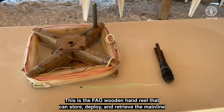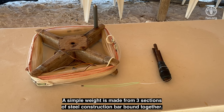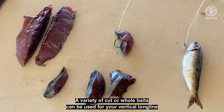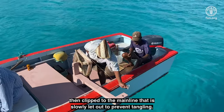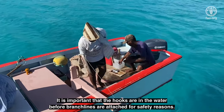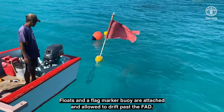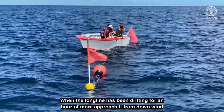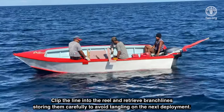This is the FAO wooden hand reel that can store, deploy, and retrieve the mainline when securely mounted to the vessel. A simple weight is made from three sections of steel construction bar bound together, with weights of 2 to 5 kilograms recommended. A variety of cut or whole baits can be used for your vertical longline. When deploying, the circle hook is baited, thrown over, then clipped to the mainline that is slowly let out to prevent tangling. It is important that the hooks are in the water before branch lines are attached for safety reasons. Floats and a flag marker buoy are attached and allowed to drift past the FAD. Setting must be done carefully to avoid tangling the FAD mooring line. When the longline has been drifting for an hour or more, approach it from downwind to begin retrieval. Clip the line into the reel and retrieve branch lines, storing them carefully to avoid tangling on the next deployment.